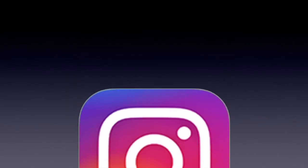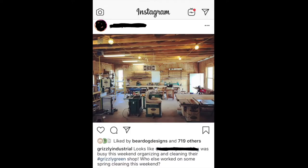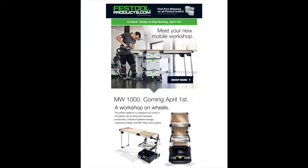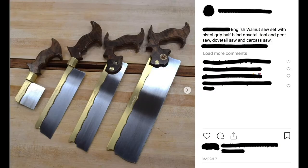Instagram is full of gadget posts. This one recommends clamps that he got free from a company. This tool company wants you to see a shop fully outfitted with their tools. This person wants you to buy their custom push sticks. Here's someone that thinks everyone should have a demagnetizer. And this company wants everyone to know about their upcoming tool. How about buying this special woodworking saw? Here's a post about a whole set of saws the maker sold to someone.